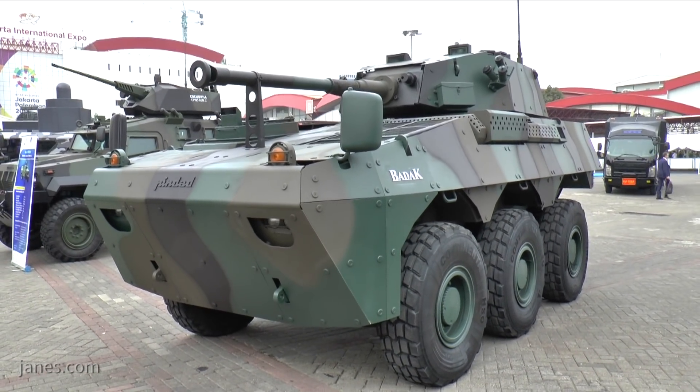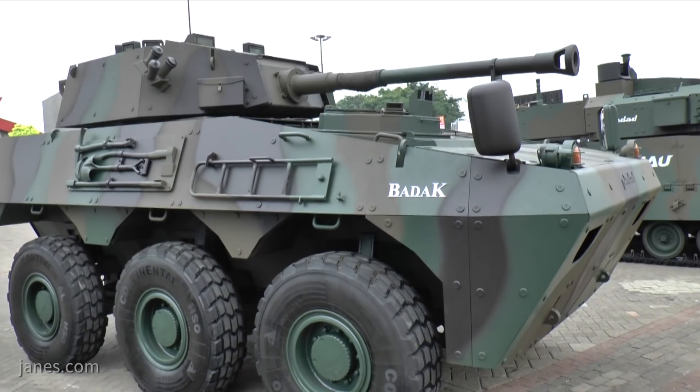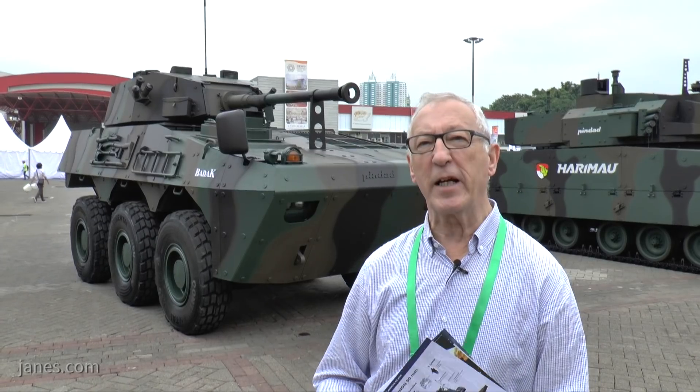The hull is of all-welded steel construction with an applique armour package to provide a high level of ballistic protection. It's powered by a six-cylinder diesel engine developing 360 horsepower, which gives it a very good road speed.